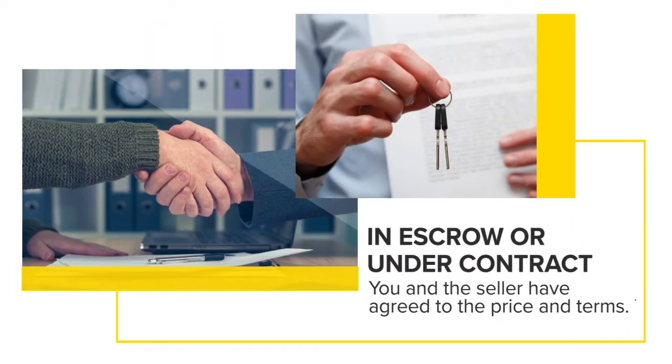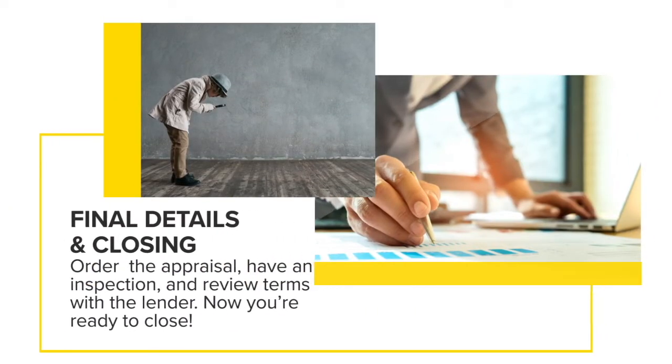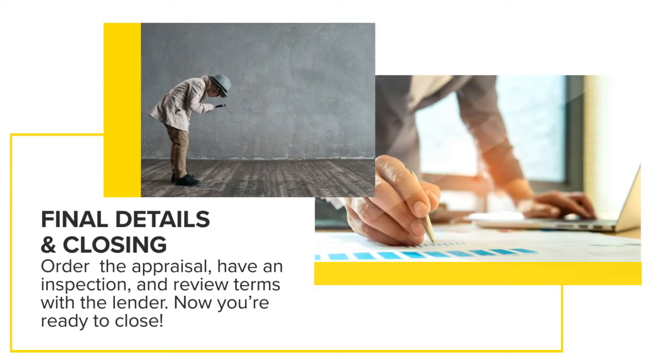Number six would be: once you get under contract on a home, you're going to need to schedule inspections. I recommend everybody get an inspection on any home, whether you're paying cash or getting a loan.